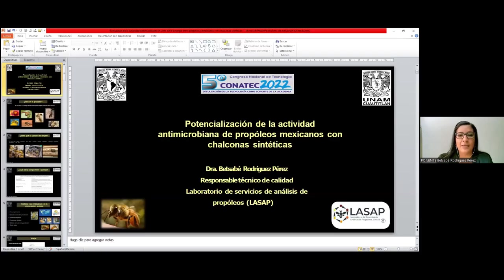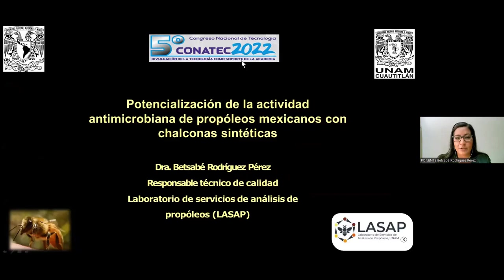Muy buenos días. El día de hoy les venimos a hablar un poquito de lo que trabajamos en el Laboratorio 6, el Laboratorio de Servicios de Análisis de Propóleos. El tema es potencialización de la actividad antimicrobiana de propóleos mexicanos con chalconas sintéticas.